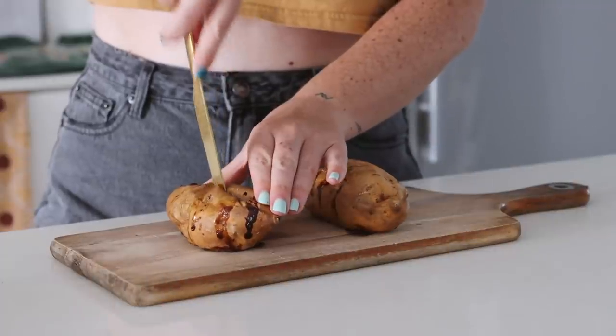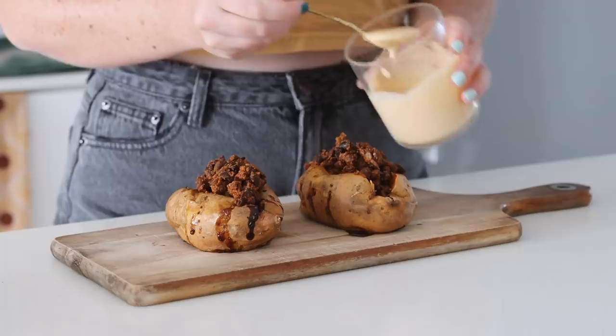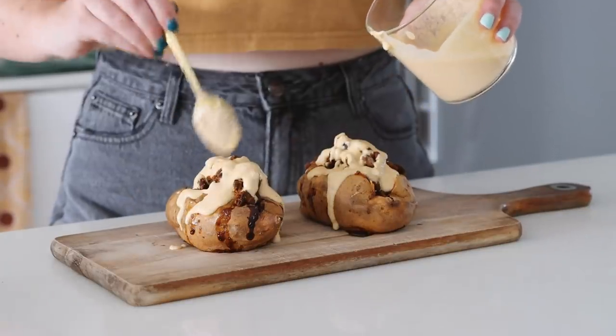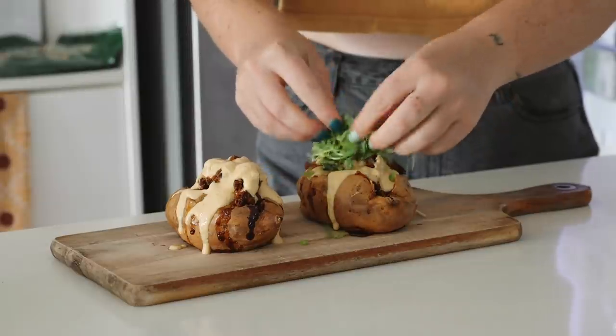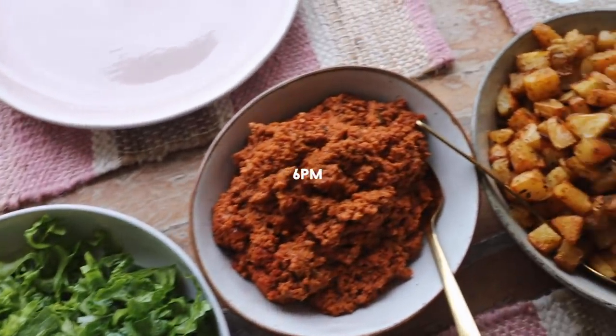I was feeling something very hearty for lunch, so I roasted some whole sweet potatoes, filled them with smoky black beans, and topped them with a homemade chipotle creamy sauce and, of course, snow pea sprouts.